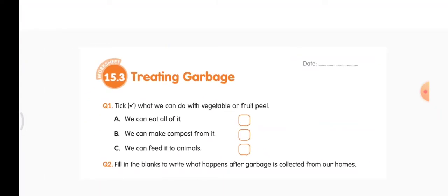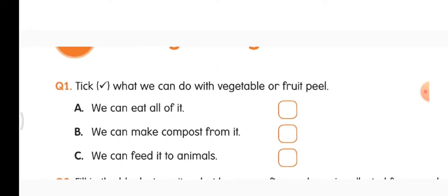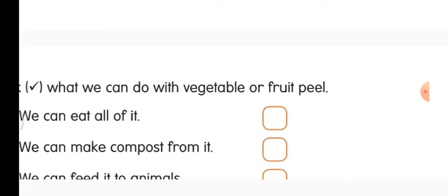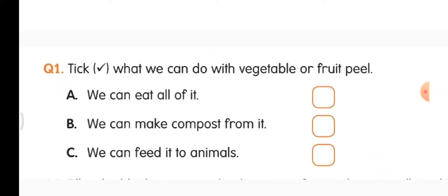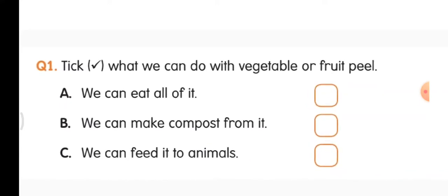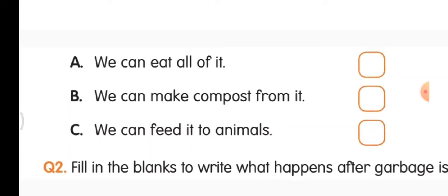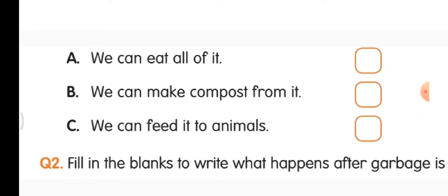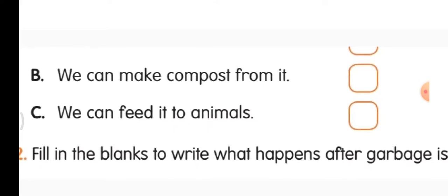Now open your worksheet. Put today's date. Read the questions — 15.3 Treating garbage. Question 1: tick what we can do with vegetable or fruit peel. After cutting vegetables we get the vegetable peel; after eating fruits we have the fruit peel. Options are: A — we can eat all of it; B — we can make compost from it; C — we can feed it to animals. You can tick B and C. With vegetable and fruit peels, compost can be made which is good for plant growth, or you can feed it to animals.